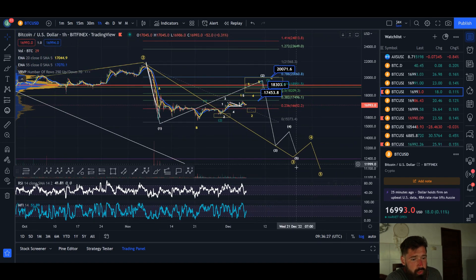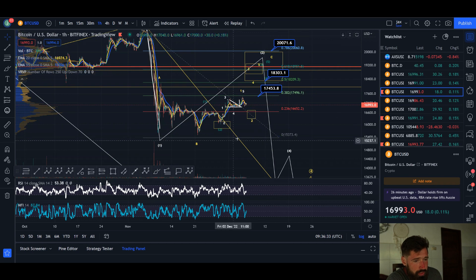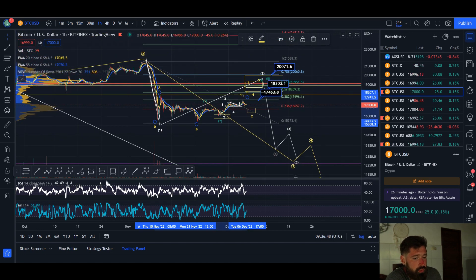We're looking to come down in wave three, and within wave three there are five waves. We had wave one, and now we're looking for wave two. The minimum target for wave two is the 0.382 Fibonacci at 17.4k, which we've already hit or are close enough to. Price can reverse from here — we may have already completed wave C in a small five-wave move.